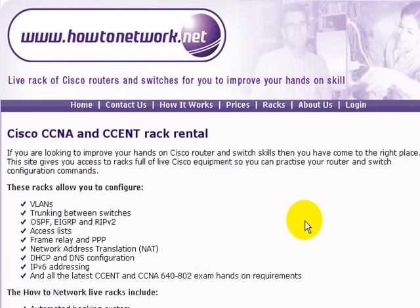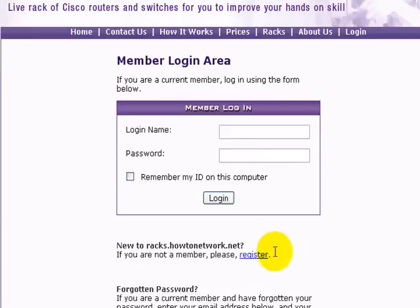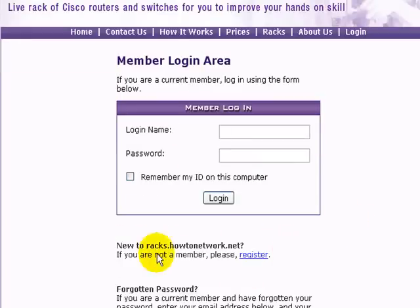If it's your first time at the site and you're not a member of How2Network — if you're a member you'll already be given your login codes and you'll be given 10 hours. This link might actually change when the site goes live for members of the public, but if you're not a new member all you have to do is click on the register button here.